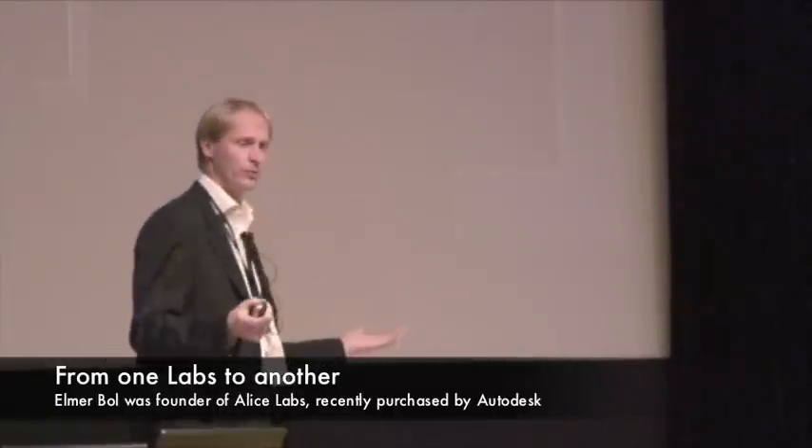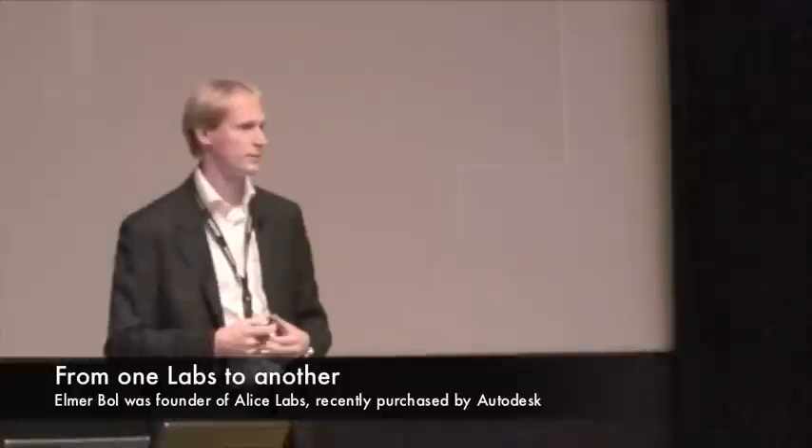We're part of Autodesk now, and one of the key projects we've been working on over the past few years is Project Photofly. The aspect of simplification comes to mind here, because photogrammetry has been around for a long time. It has typically been very difficult to do — a tool for the engineers, for the super-users. Project Photofly basically brought it to the masses. It's brought it to the consumer, made it easy to work with, and made it fully automated.